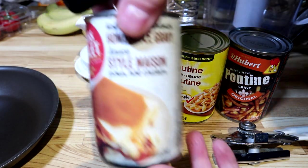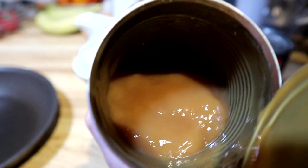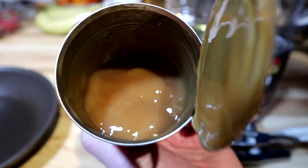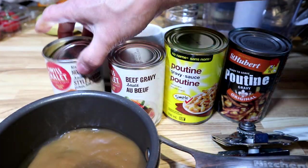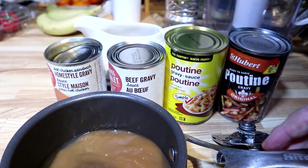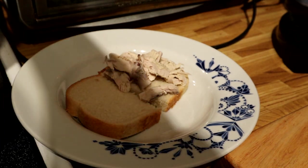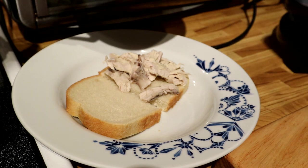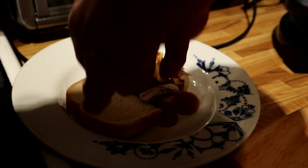Our first one is the Swiss Chalet home style gravy. When I opened it up it's a light brown — looks pretty good. It smells herby, I love that smell. We've got about half a can of the Swiss Chalet home style gravy, we're going to heat this up and put it on the first sandwich. Here's our very first sandwich — just going to do a quick gravy pour all over this.